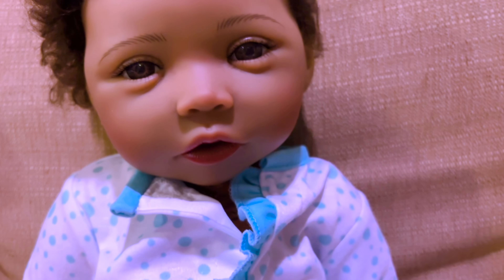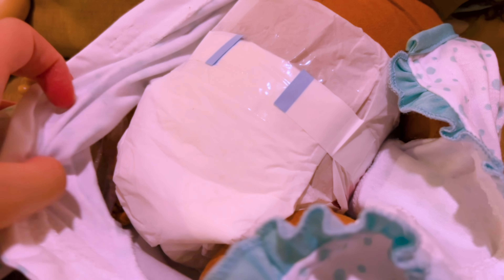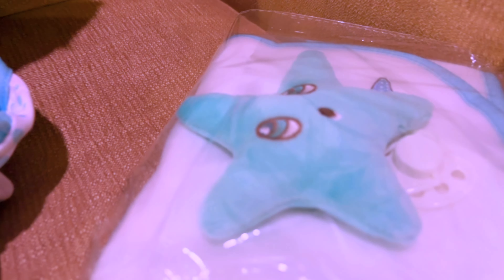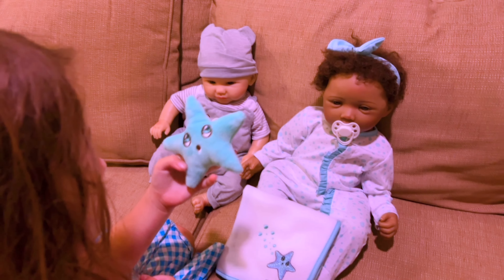This baby has rooted hair and she has a little bow in it. Her hair is kind of wild — I might wet it later, but it's kind of fuzzy. She has her cute little pajamas on and she's got her diaper on. Her legs look like they're three-fourths, and she has three-fourths arms — so she's not full arms and legs like he is.